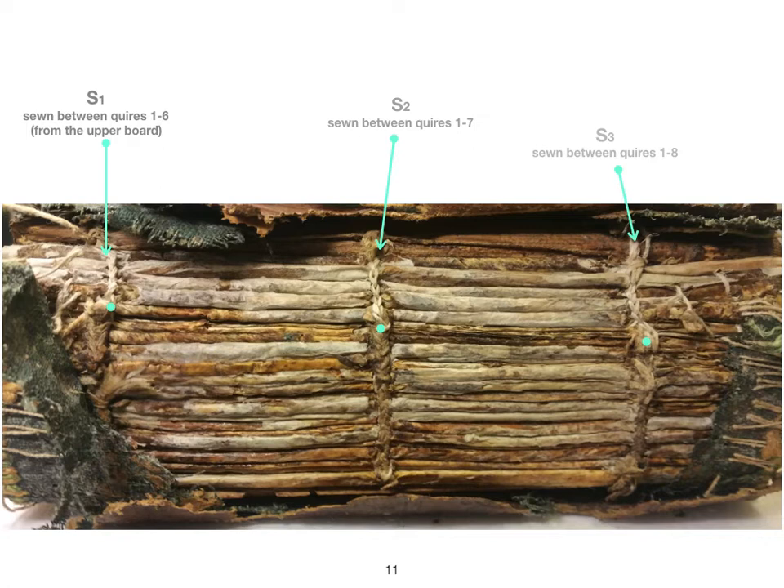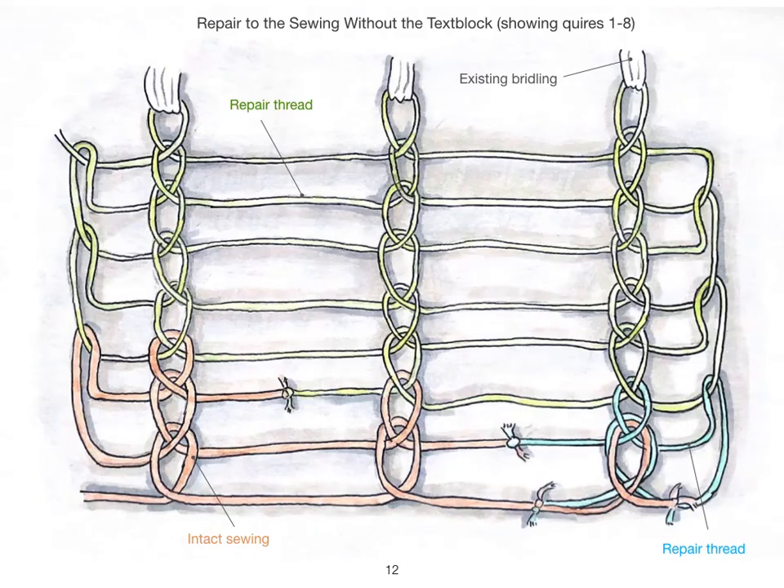At the broken lower board attachment, sewn loops were made from inside the gatherings of the intact sewing and a new bridling was made using the existing sewing parts. Replacing the missing parts of the sewing pulled the structure back together, ensuring that the text block was solid and that the warped parchment fitted back together also. The shape of the spine naturally fell back into place with a slight round. To consolidate and protect the spine, sectional linings of Japanese paper were adhered with dry wheat starch paste. A new aero linen spine lining was then pasted to the spine and over the back edges of the boards, reaching over the joints to reinforce the repaired board attachment.